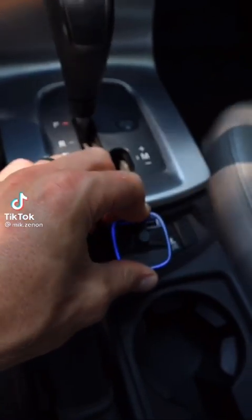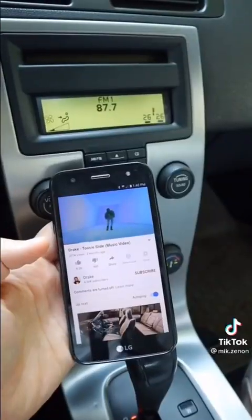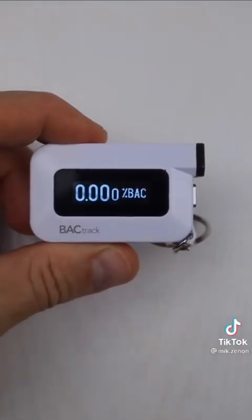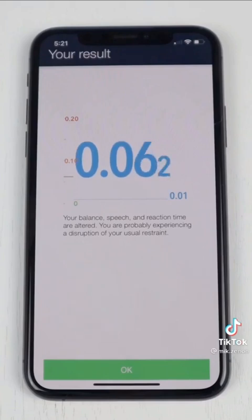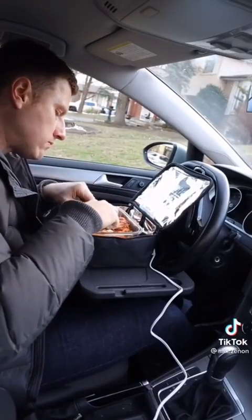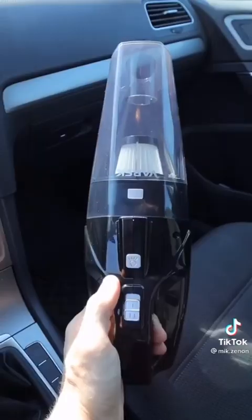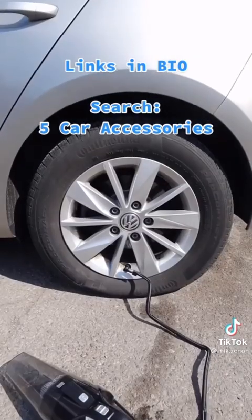Here are five car accessories. First, this Bluetooth FM transmitter for older cars — just set the FM frequency, find it on your radio, and you can transmit music and voice calls from your phone. Next, this professional-grade keychain breathalyzer that will estimate your blood alcohol concentration and give you a better idea whether it's safe to drive. Then this portable oven that plugs into your car's outlet to heat food on the road. This wireless car charger automatically opens up and keeps your phone securely in place. And this car vacuum that will also inflate your tires.